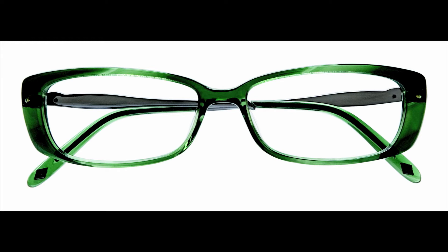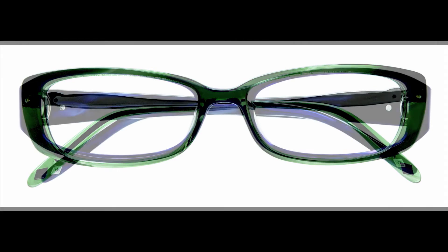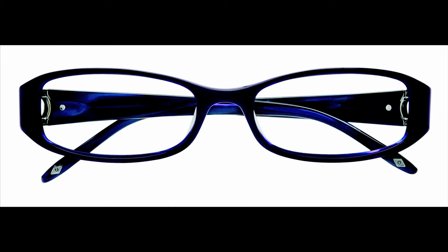Available in an eye-catching green hue, it also comes in black laminate and brown horn. Up next, we have the Ellen Tracy Monaco in eggplant laminate. A soft rectangle, uplifting eye shape, Monaco features a special custom jewelry-like hinge and on-trend horn laminate materials. A delight in eggplant, it is also available in brown laminate and sage laminate.